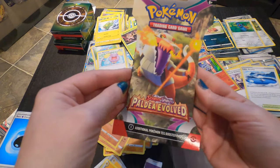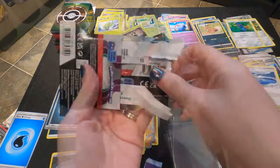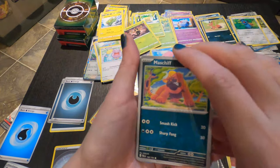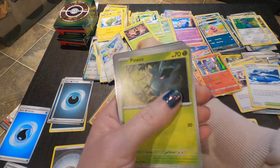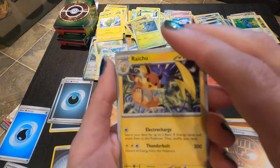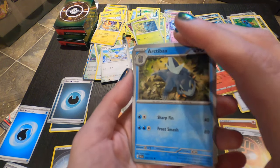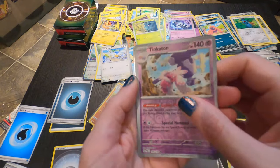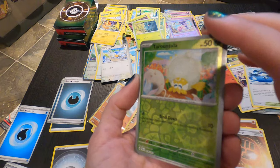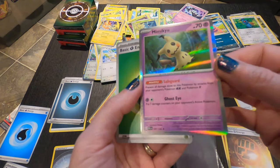And last but not least, let's get into our Paldea Evolved — final pack. So we have a Maschiff, Wingull, Pineco, Meowl. Ooh, a Raichu! Raichu's cool — I love Raichu, he's awesome. We have a Gossifleur — she's cool. And an Arctibax — he's cool. Tinkatink. Here we have a Reverse Holo. And a Tarountula, but he is a Reverse Holo now. Ooh, a Mimikyu holo card. And a Leaf Energy.